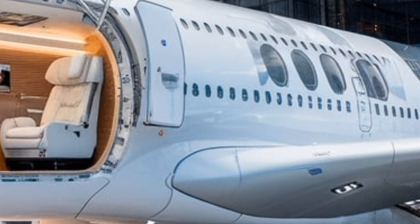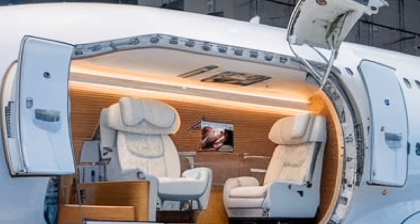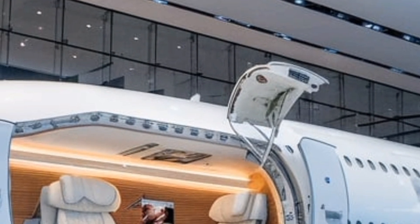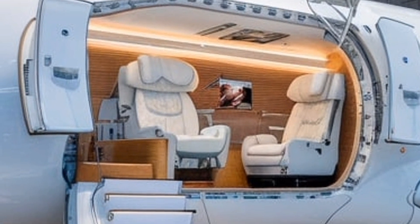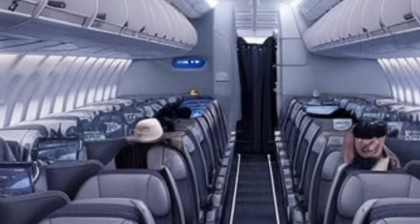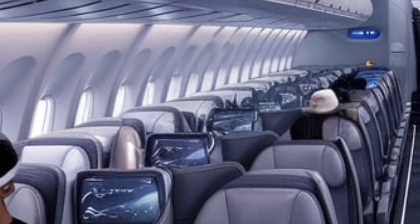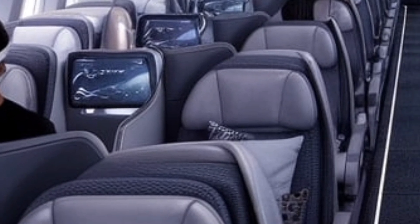One of the biggest challenges the original A380 faced was its fuel consumption. With four massive engines, it was costly to operate compared to newer, more efficient twin-engine jets. However, the 2025 A380 has been upgraded with Rolls-Royce Ultra fan engines, which significantly improved fuel efficiency by over 15%, allowing airlines to operate at a much lower cost while reducing carbon emissions.